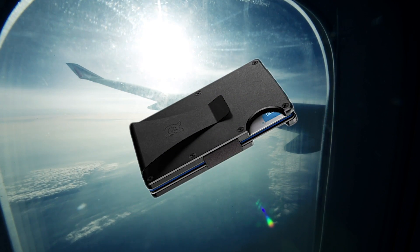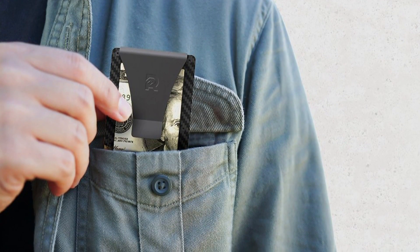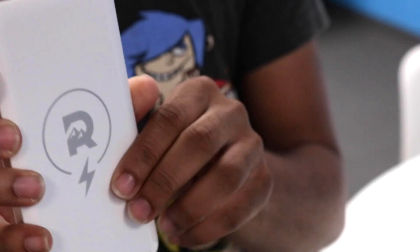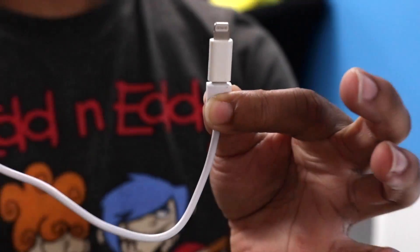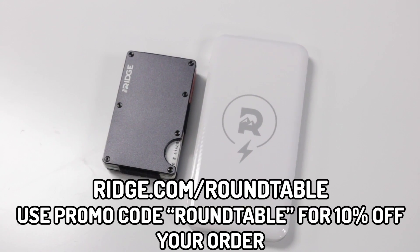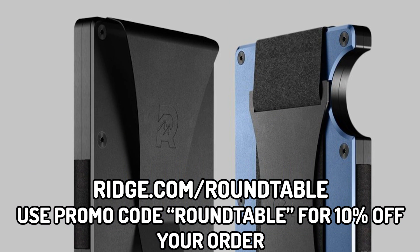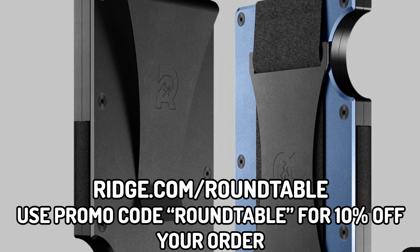I definitely feel like this comes in handy for traveling, hiking, vacations — you name it. The Ridge Wallet comes in titanium, carbon fiber, aluminum, and over a dozen different styles and colors. They also have other products such as a power bank, a portable charger, which is the lightest charger I've ever used. Get 10% off today with free worldwide shipping by going to ridge.com/roundtable and using promo code roundtable, or click the link in the description. The Ridge Wallet — Carry Less, Live More.